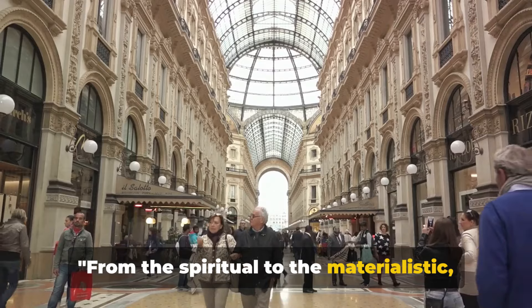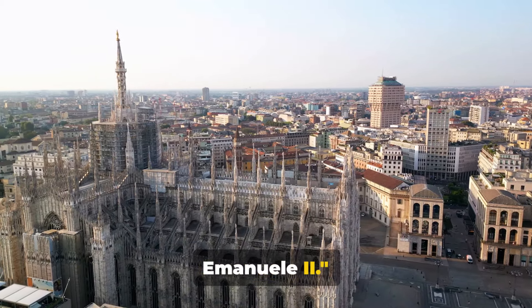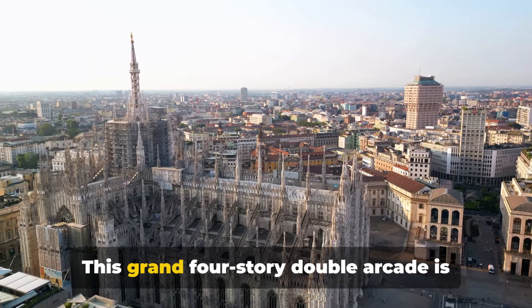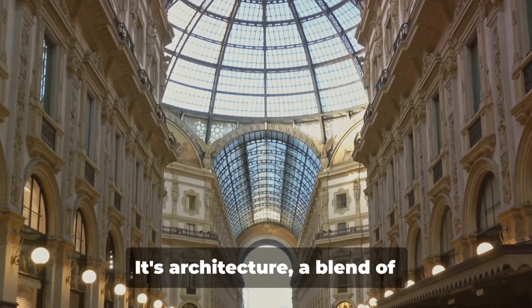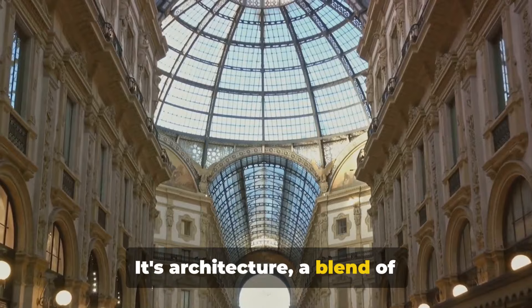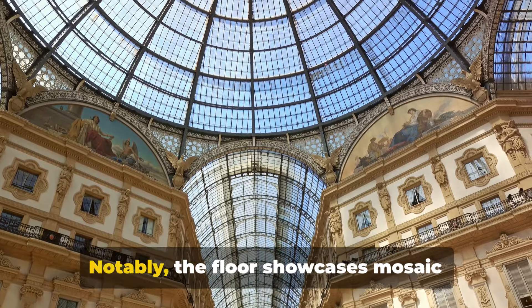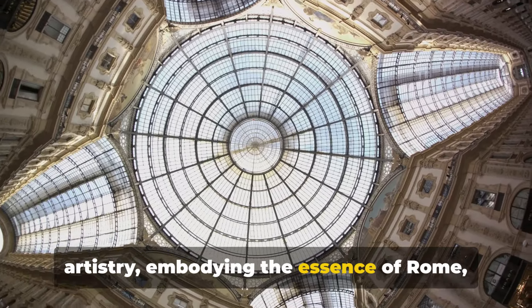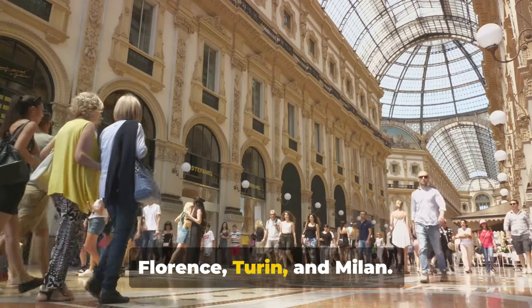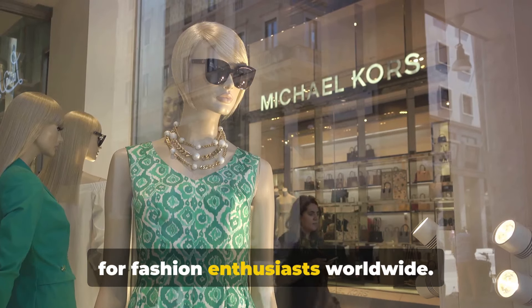From the spiritual to the materialistic, next we explore the Galleria Vittorio Emanuele II. This grand four-storey double arcade is one of Milan's oldest and most revered landmarks. Its architecture, a blend of iron and glass, is a spectacle from the late 19th century. Notably, the floor showcases mosaic artistry, embodying the essence of Rome, Florence, Turin and Milan. Its luxury retailers make it a hotspot for fashion enthusiasts worldwide.